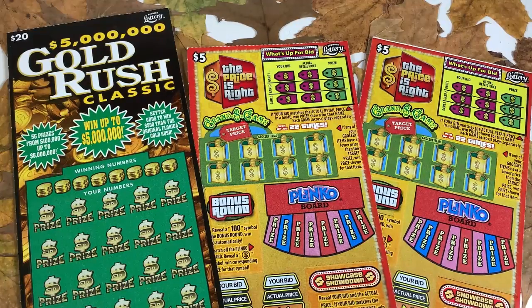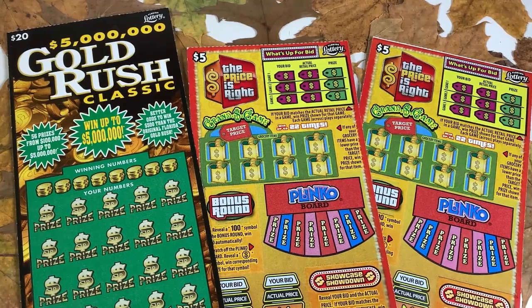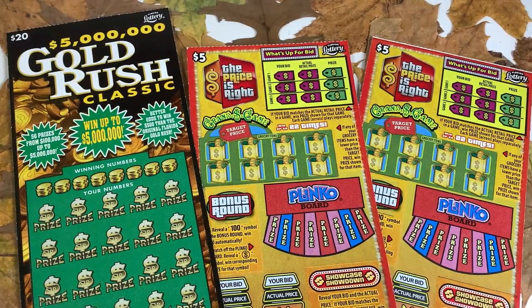Happy Saturday! Welcome back to my channel. If you are new here, my name is Lily and I scratch lottery tickets. Today we have some Florida Lottery scratch-offs from Duke — thank you so much, Duke, for sending these in. We have a twenty dollar Five Million Dollar Gold Rush Classic and two of the five dollar The Price Is Right tickets.